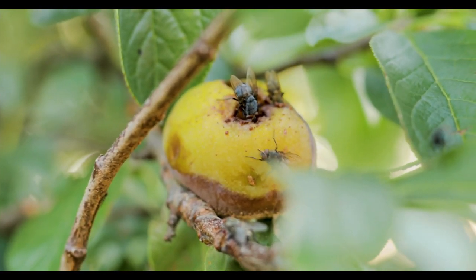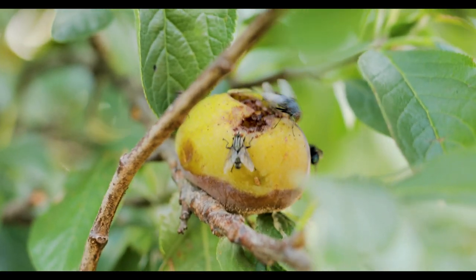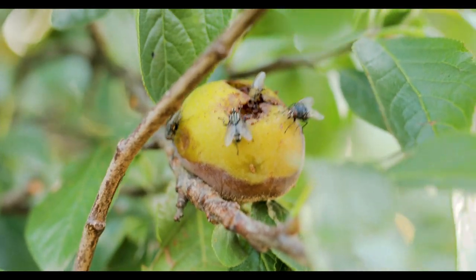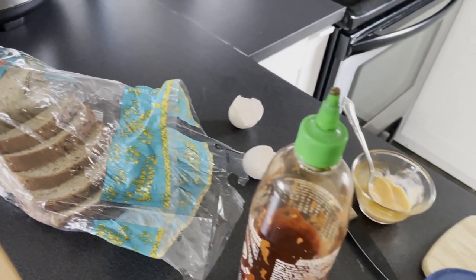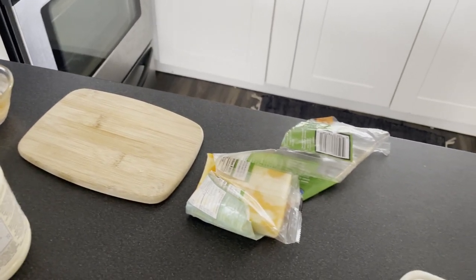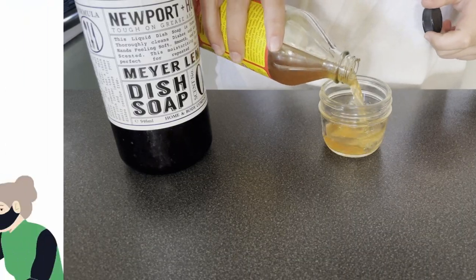Gnats are annoying fungus-loving insects. They need lots of heat and moisture and are most active at night. You probably see them around your kitchen and on your plants. Today we'll show you how to get rid of gnats quickly and naturally and keep them out by eliminating the problem and creating a trap.